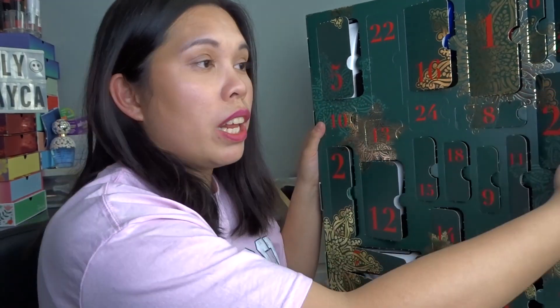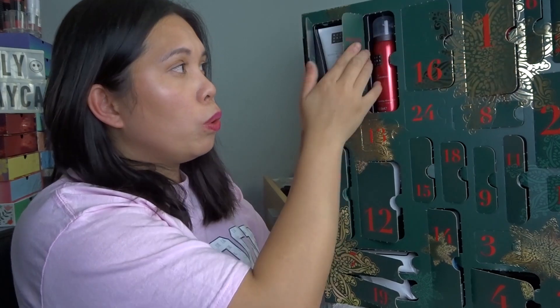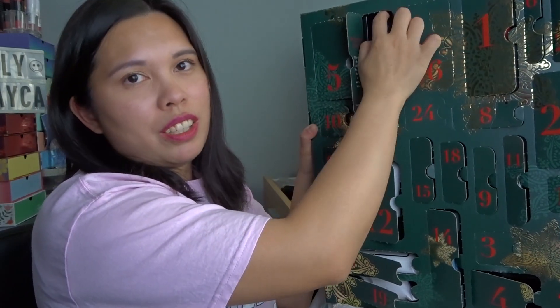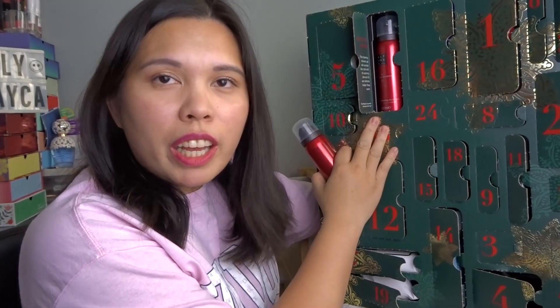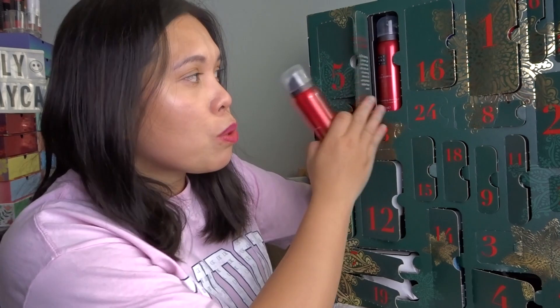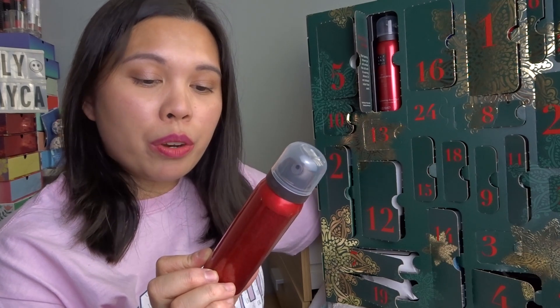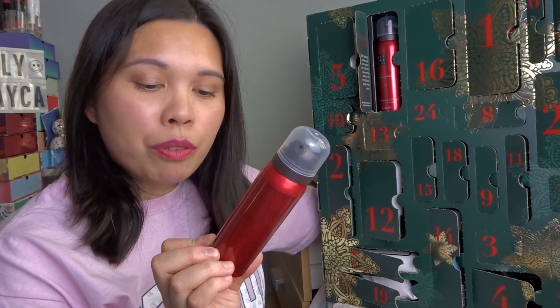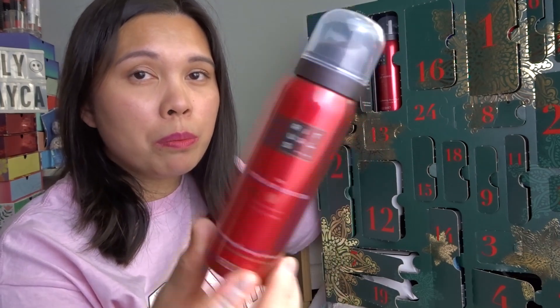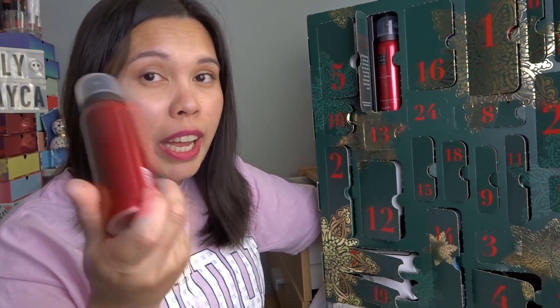Door twenty-two is my absolute favorite shower gel — the Ritual of Ayurveda Harmonizing Foaming Shower Gel in Indian Rose and Sweet Almond. I already have some of this range because it's my favorite. It has that almond scent with a bit of sweet floral — I really love it.